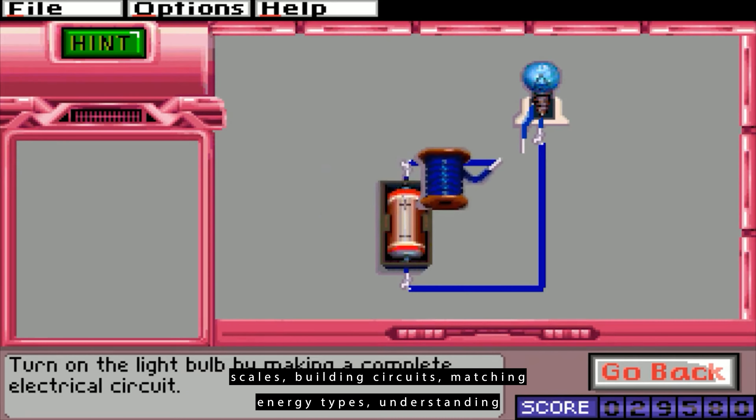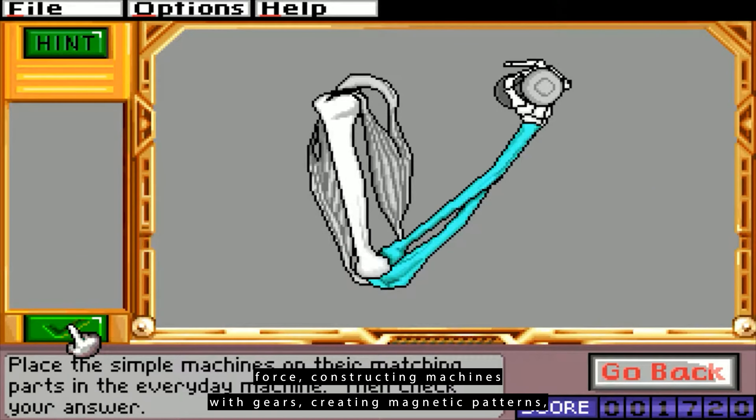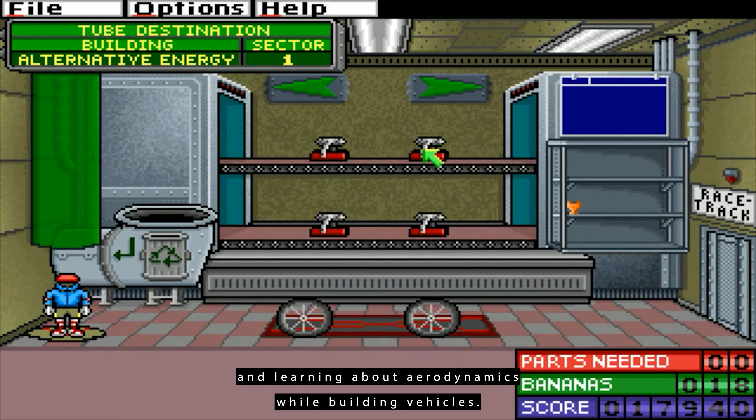Challenging puzzles include balancing scales, building circuits, matching energy types, understanding force, constructing machines with gears, creating magnetic patterns, and learning about aerodynamics while building vehicles.